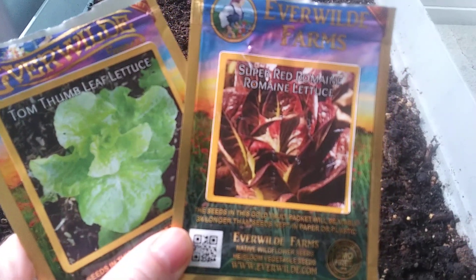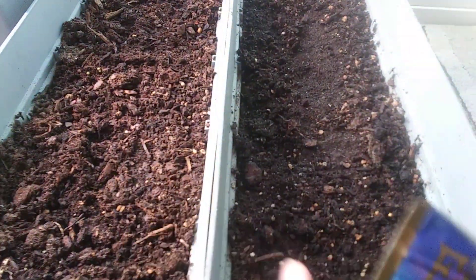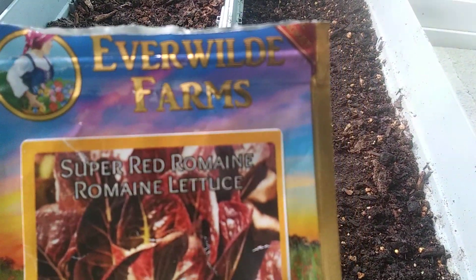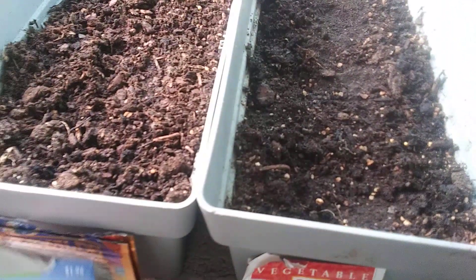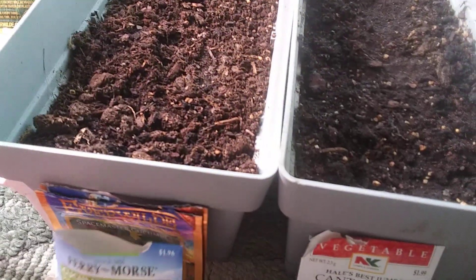I have two different kinds of lettuce out on the balcony: Tom Thumb and Super Red Romaine, and another called Summer Bib. Lettuce likes cool weather so it stays out there. The seed company is Everwild Farms — non-GMO and organic, with detailed growing instructions on the back. Most of what you'll see here is Everwild Farms, and I also bought some Fairy Moss just to try for flowers.